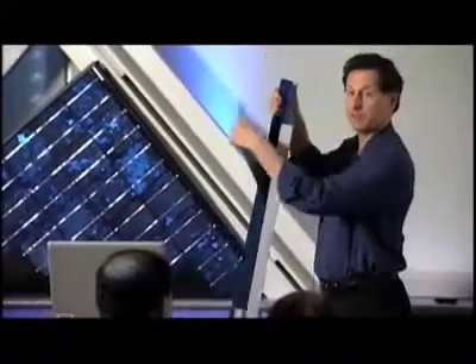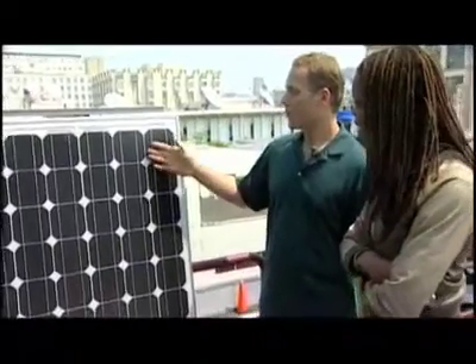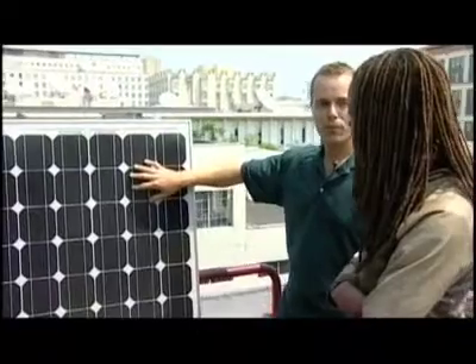For the next 30 minutes, we'll have a class in Solar Basics, and we'll go out in the field and see an actual solar system being installed. 30 minutes, Solar Basics — stay with me.